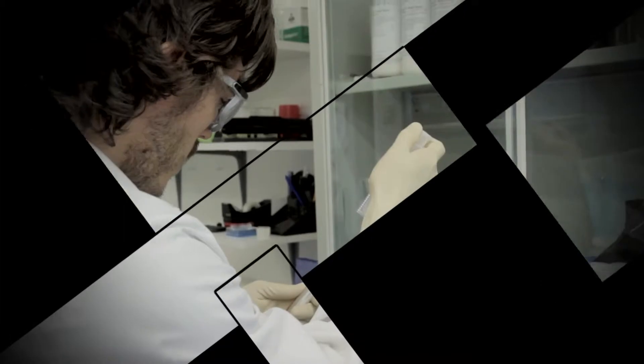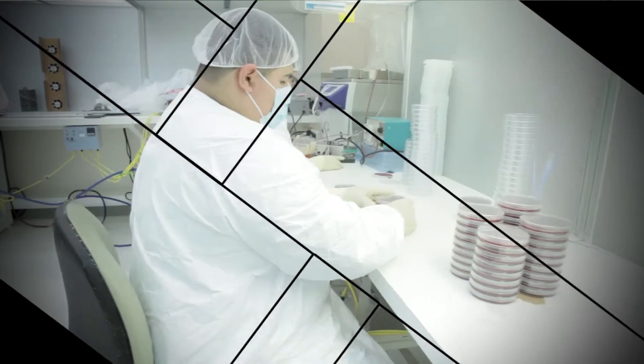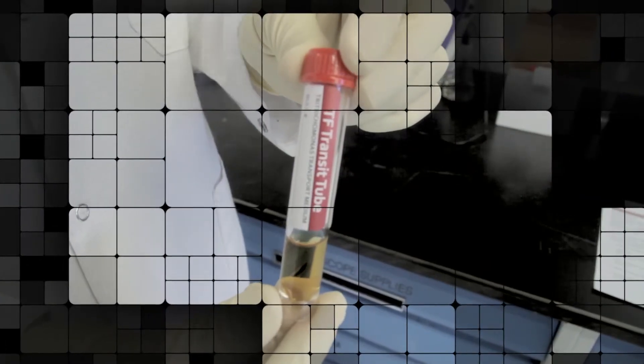Biomed Diagnostic is an ISO 13485 certified manufacturer of high-quality microbiology devices for in vitro diagnostic use and environmental testing. Our mission is to provide reliable, accurate, and easy-to-use testing kits, purpose-designed and built to exceed the needs of our most demanding clients.